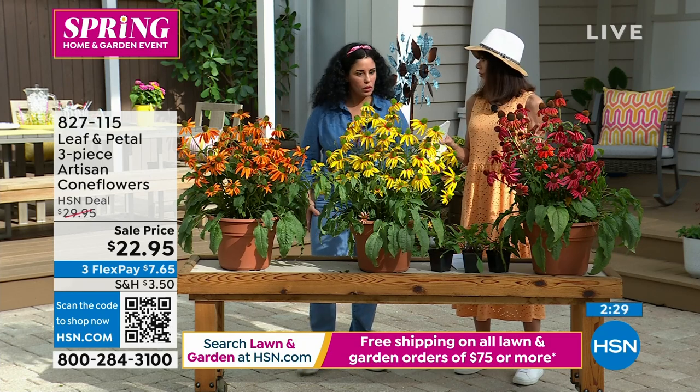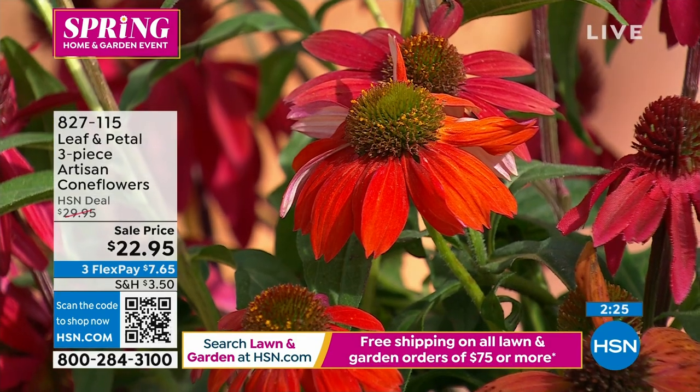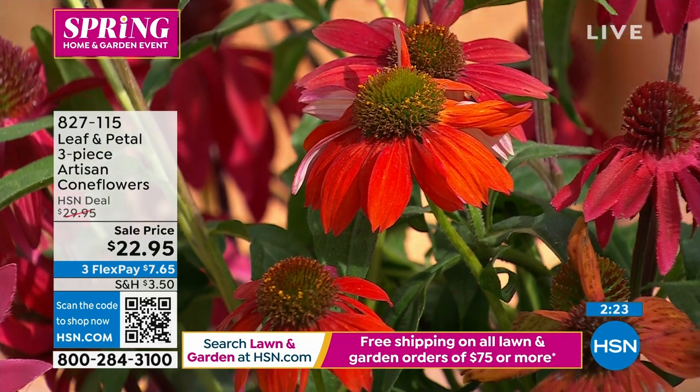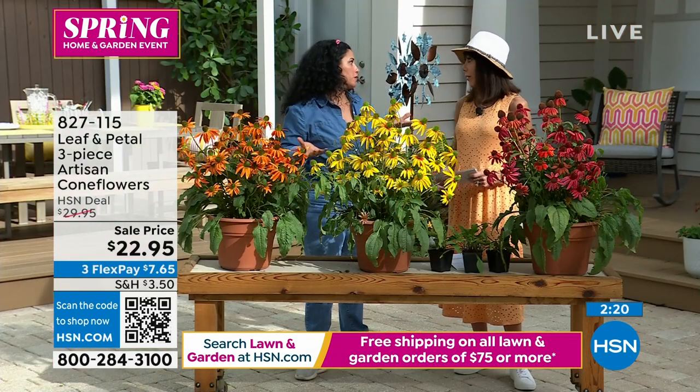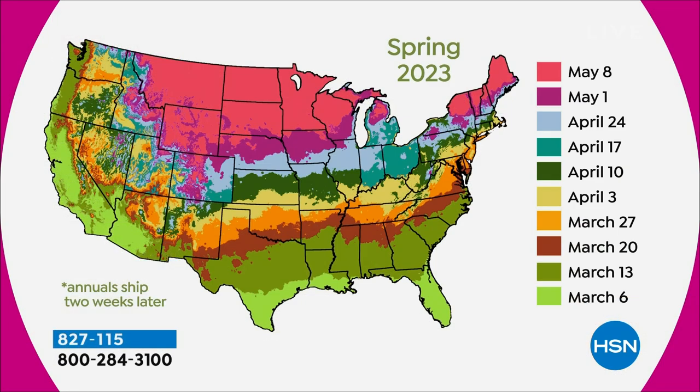Can you plant these in any part of the country? Yes — they are from zones four through ten, which is pretty much most of the country. Down south, they're going to grow a lot faster because it's hotter. As you go further north on the map, they'll grow a little more slowly toward the end of the season.